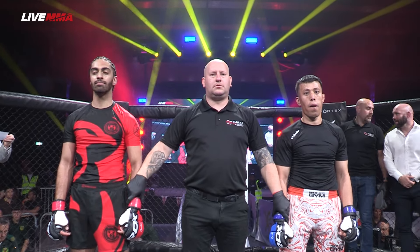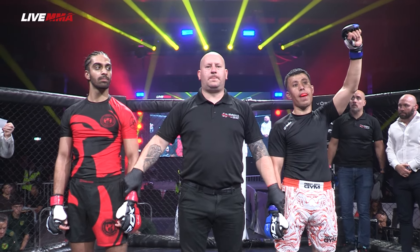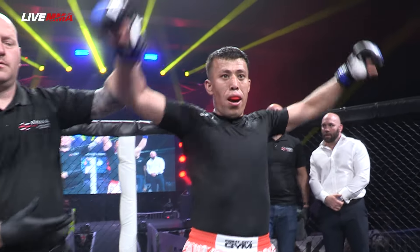Ladies and gentlemen, referee Jamie Alderson called stop the action at two minutes and thirteen seconds of round number one, for your winner by straight ankle lock: Quarantine Raheem!